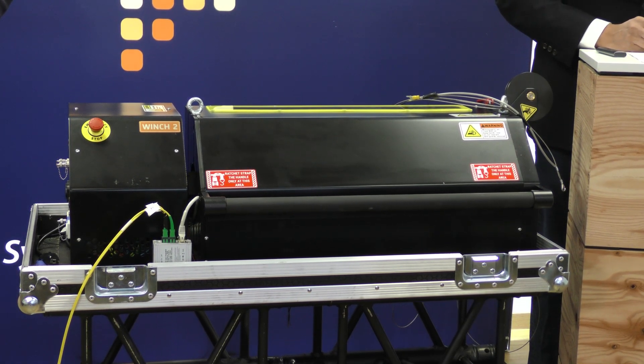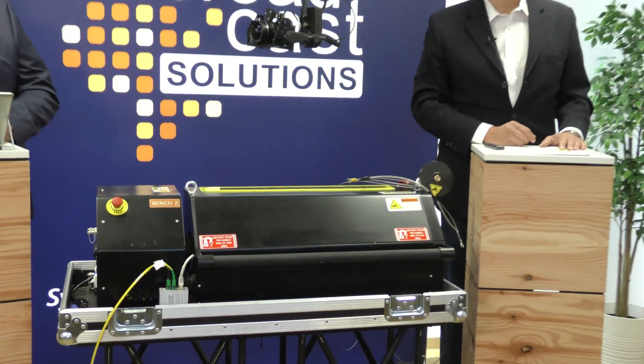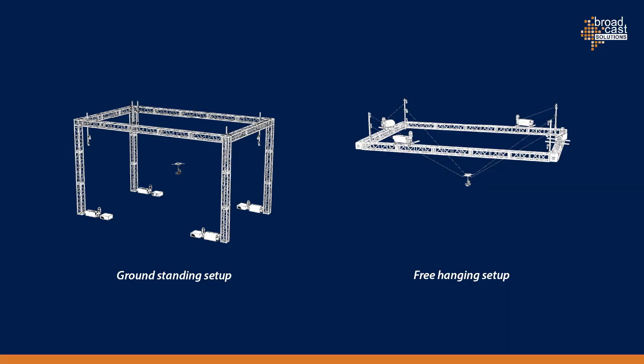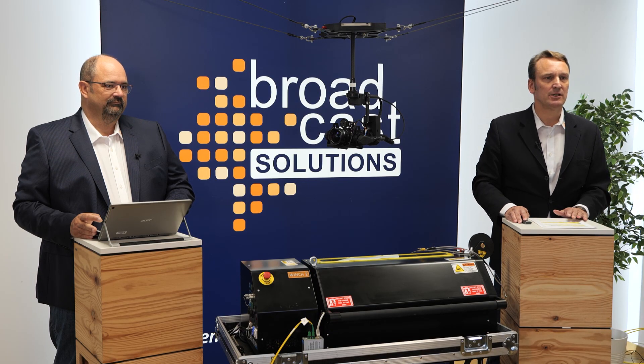Very special is the possibility to install them under the ceiling, for example on a truss, if you have limited floor space. So as you can see, you have two different setup options. You can place them on the ground as usual, as you can see on the left side in the picture, or you can put the winches up on the trusses at height. That gives you the possibility to keep the stage free.